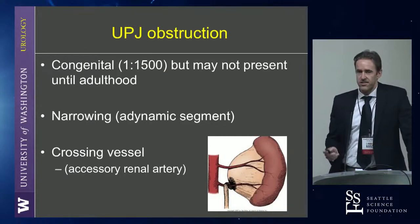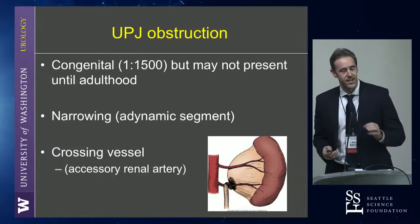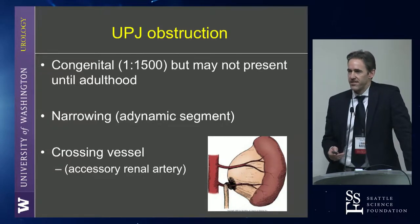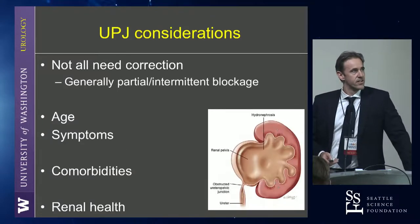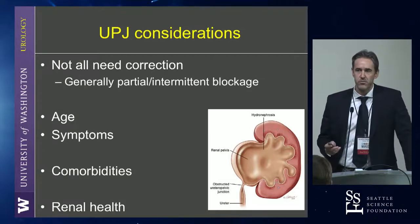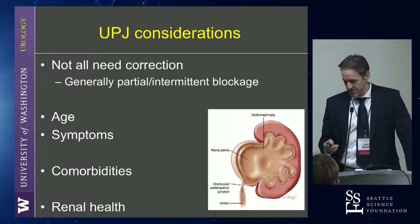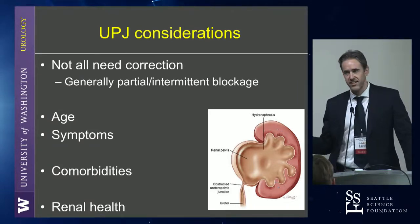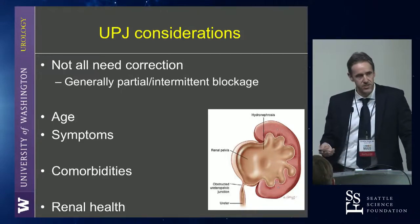Just to review a couple of things: congenital UPJ obstruction occurs about 1 in 1,500, but often doesn't present until adulthood, as you're aware. Typically it's either a dynamic segment or a crossing vessel — it's always an artery; it's never really a vein that's going to cause a significant UPJ obstruction. But the important thing is that they don't all need correction. A lot of times people see a CT scan that looks like renal pelvis dilation and non-dilated ureter, and yes, there's some degree of UPJ obstruction, but often that's just partial UPJ obstruction.